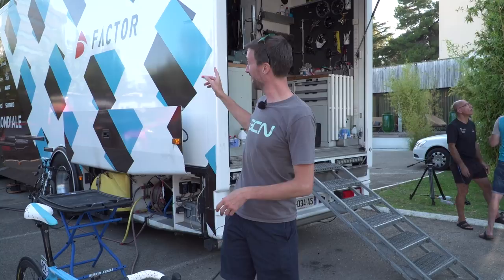One of the few trucks which we are yet to do a tour of at the World Tour level is that of AG2R La Mondiale, the French World Tour squad, which homes Roman Bardet, third this year and second last year at the Tour de France. So let's take a look inside.